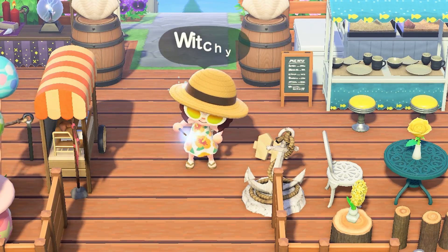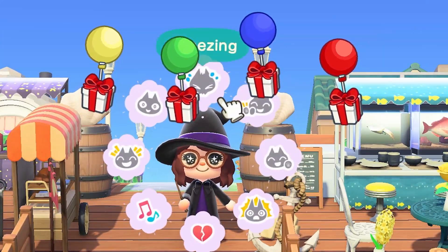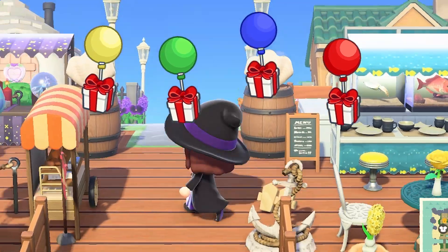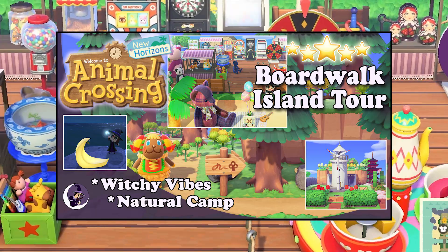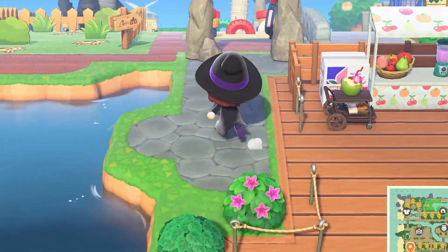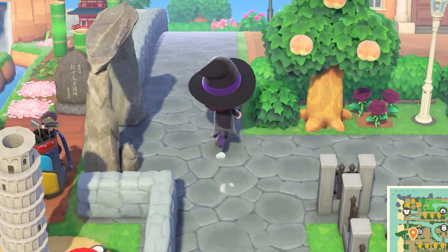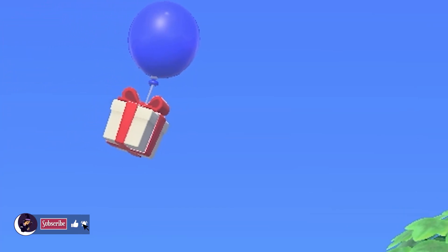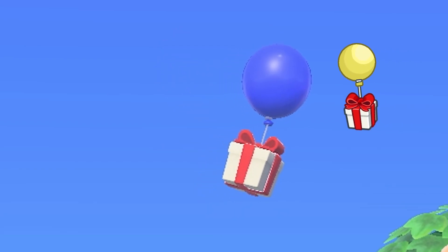Hey friends, it's me Wickety and today I'm going to be going over some balloon pops, which is going to be so fun. But real quick, if you have not checked out my five-star 500-hour boardwalk island tour, I've linked the video down below — I definitely recommend checking it out. I've been taking little clips of my balloon pops since Bunny Day, and don't worry, none of those are included in this video, because none of us want to go through that again.